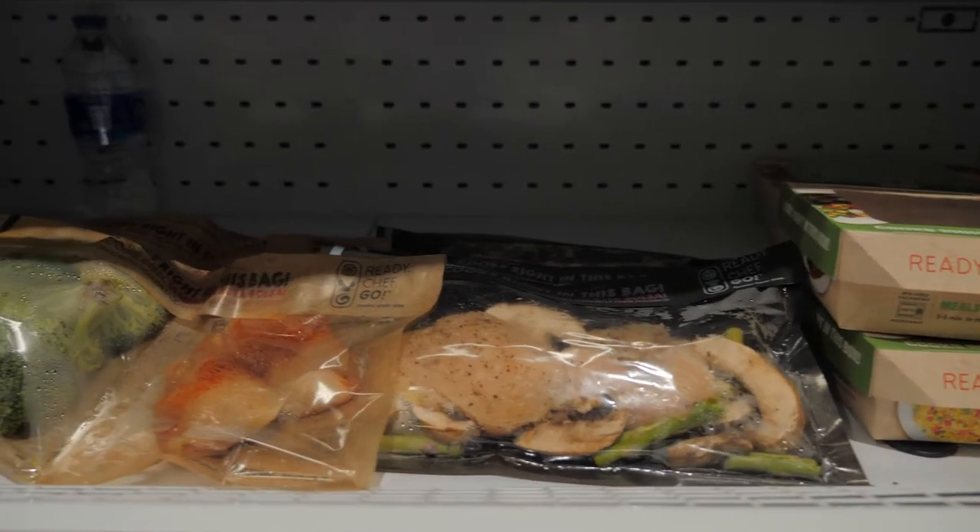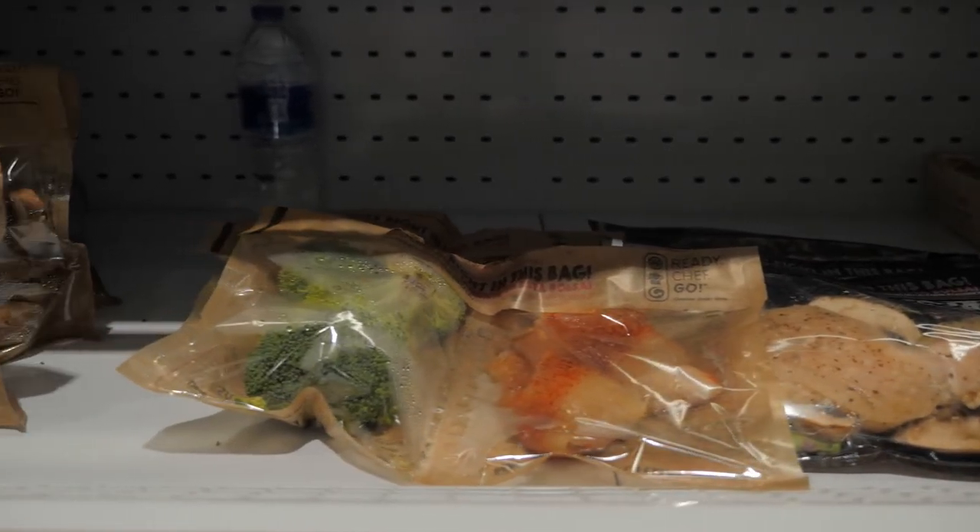Hi, this is Scott at LK Packaging, and we're at the NACS C-Store Show in Chicago, Illinois, featuring some of our new sustainable packaging.